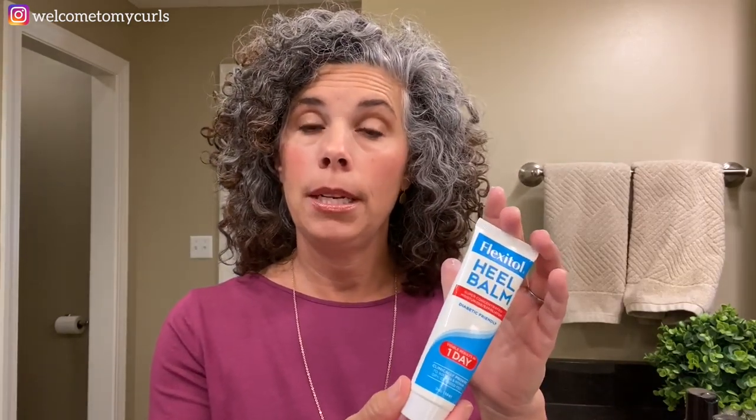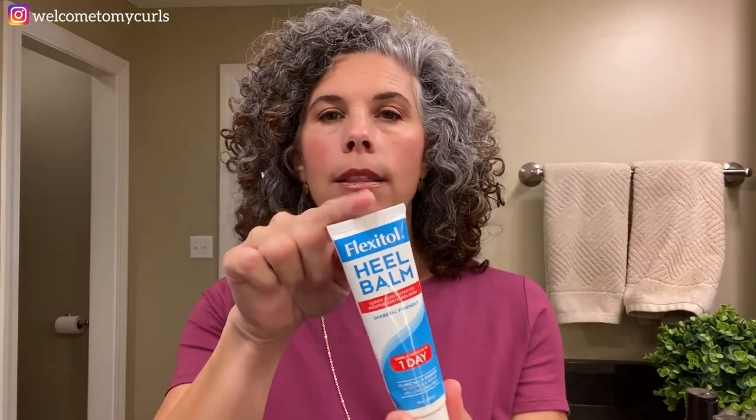I wouldn't call my heels 100% fantastic, but compared to what they were before I started this, they are really, really better — like 80% drastically better. So this is a lifesaver. It's very inexpensive and a tube lasts a long time because I only use a tiny pinch on my feet. One thing to note: if you go to a grocery store or pharmacy to look for this, it comes in a box, so the box looks a little different than the tube inside. Just keep a lookout for the name Flexitol Heel Balm.